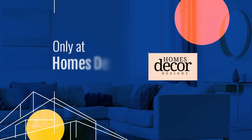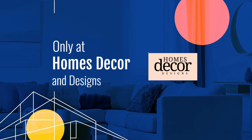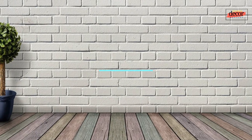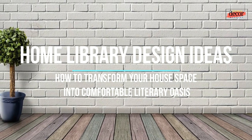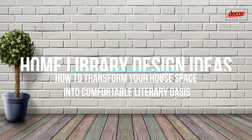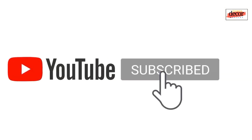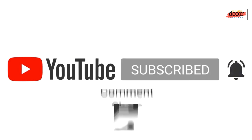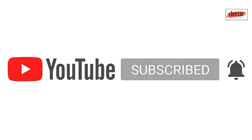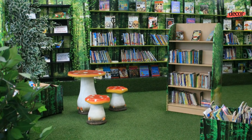Hello everyone, welcome back to my YouTube channel Homes Decor and Designs. Today we will share with you a collection of cozy home library design ideas and how to transform your house space into a comfortable literary oasis. We want to ask for your support to help this channel grow — subscribe, leave a comment, hit the like button, or share this video with your friends and family.